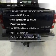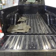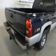Plus, enjoy these notable features included in this vehicle: power door locks, power windows, cruise control, an AM/FM stereo with a CD player, satellite radio, power steering, and an adjustable tilt steering wheel.